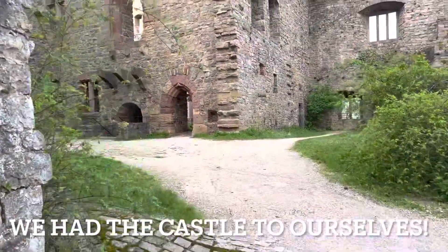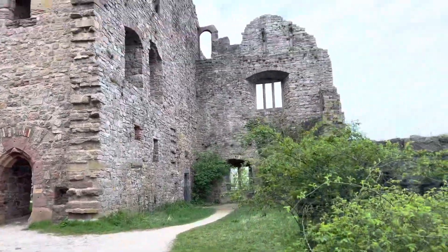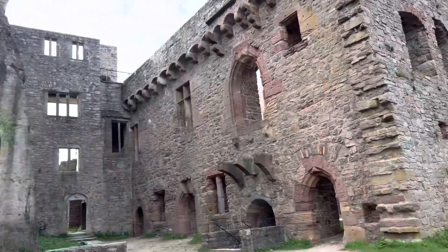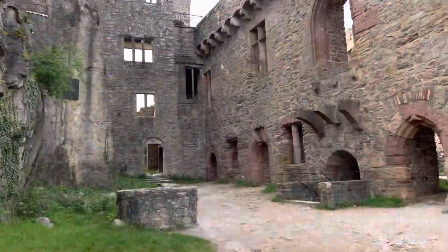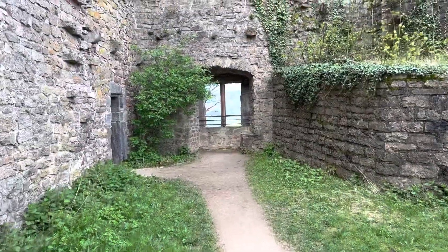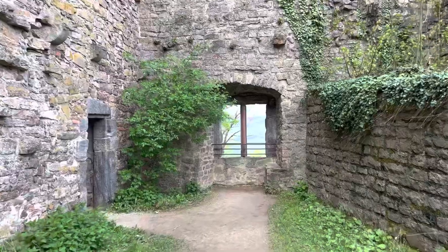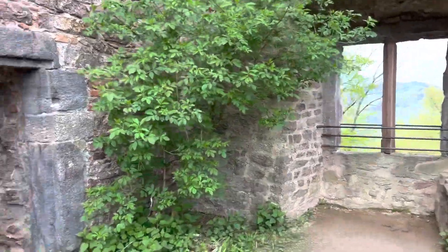We are at Castle Hohenbaden — castle ruins. We're the only ones here. Scary. We are the only ones in Castle Hohenbaden today, well at least right now. It's about almost 9am in the morning.